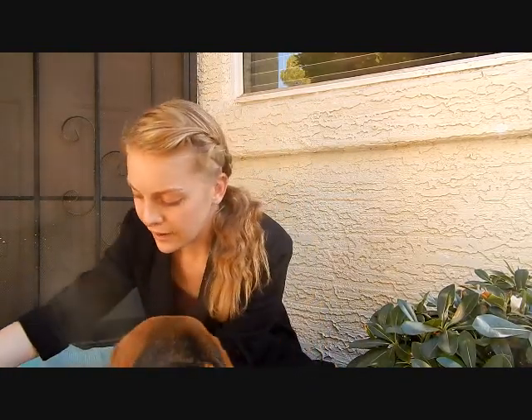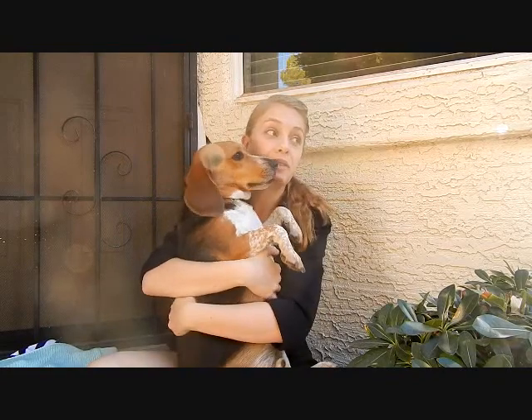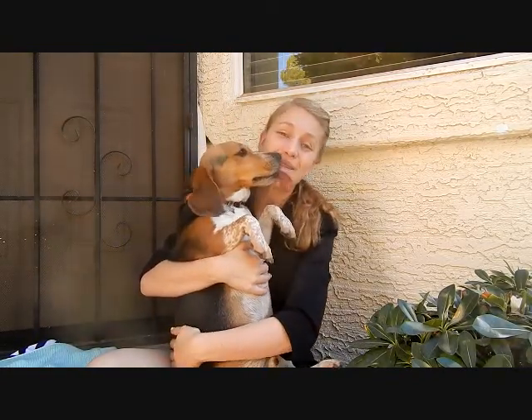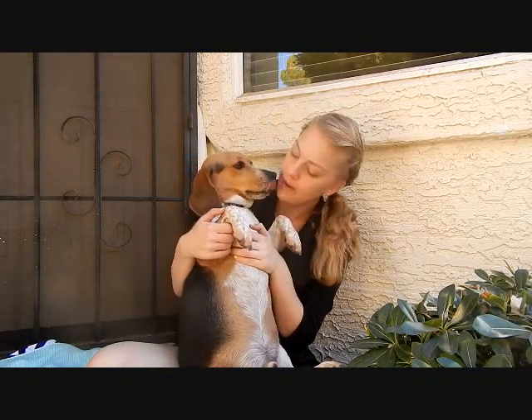And here's my doggie — let's get him in the picture! We will see you in my next video and I will talk to you guys later. Bye! Say bye-bye.